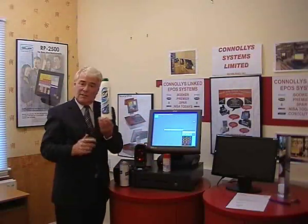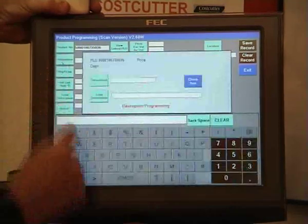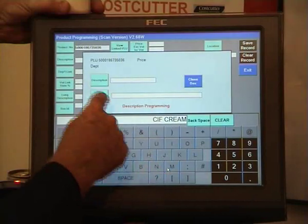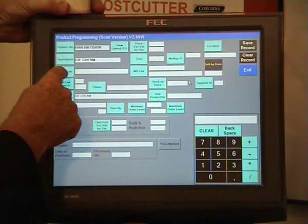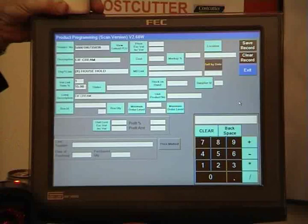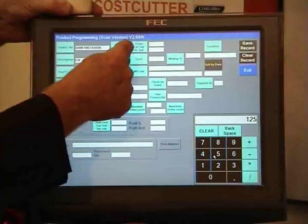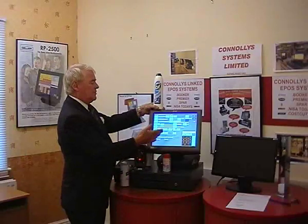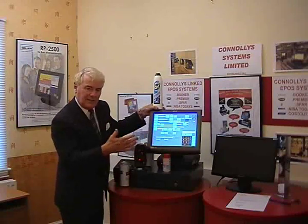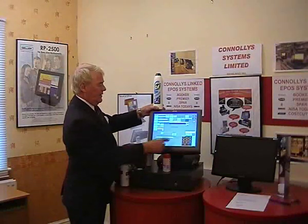Now I'm going to do this product which I don't think is in the system. I scan it — it's not there. This is a new product, so all I have to do is type in the name: Sif Cree. It belongs to household. It knows it's vattable because you've linked it to household. How much is it? Say it's £1.25. Within this screen, you can also put the stock in, how much you paid for it, and what profit you're making. But you don't have to — we'll just keep it simple. Save that one. Done.